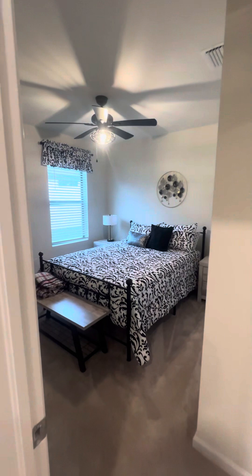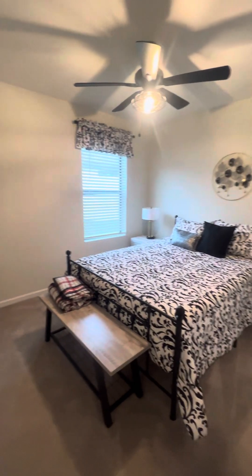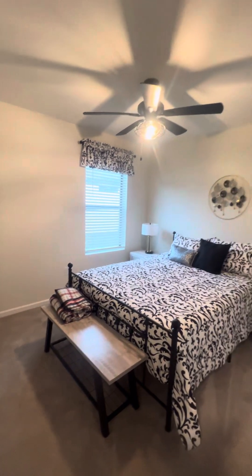Guest bedroom two — again, queen-sized bed, plenty of room for nightstands on each side, and a ceiling fan.